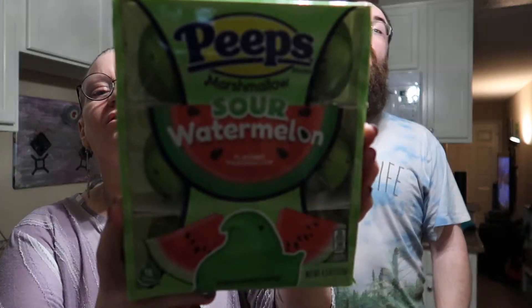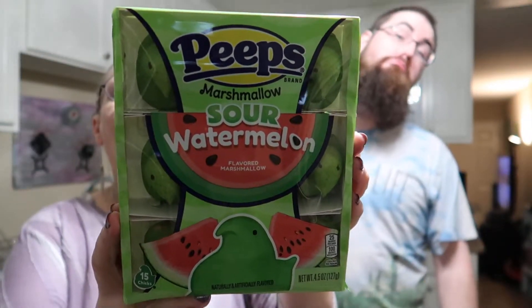Hi there, Jay and I are going to be trying these Peeps — they are sour watermelon flavored. Here is the packaging right here. I'll see if I can find these online; if I can, I'll put a link below. I don't know about the sour factor, but I do like watermelon. Here, you want to try to open this? Of course, you're the one with the fingernails.